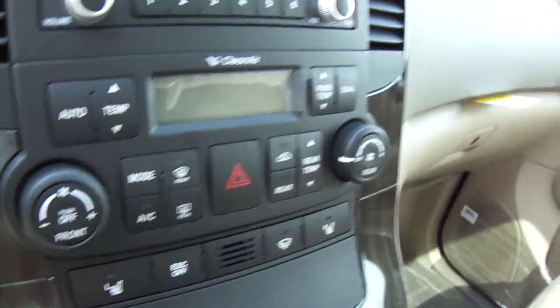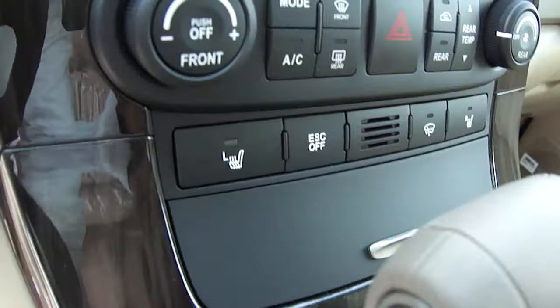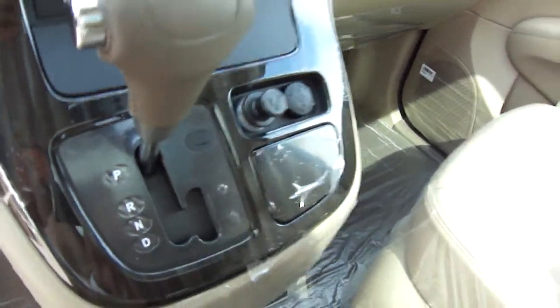Dual climate control for both the front and the rear. You're also going to see heated seats and a Sportronic shift transmission.